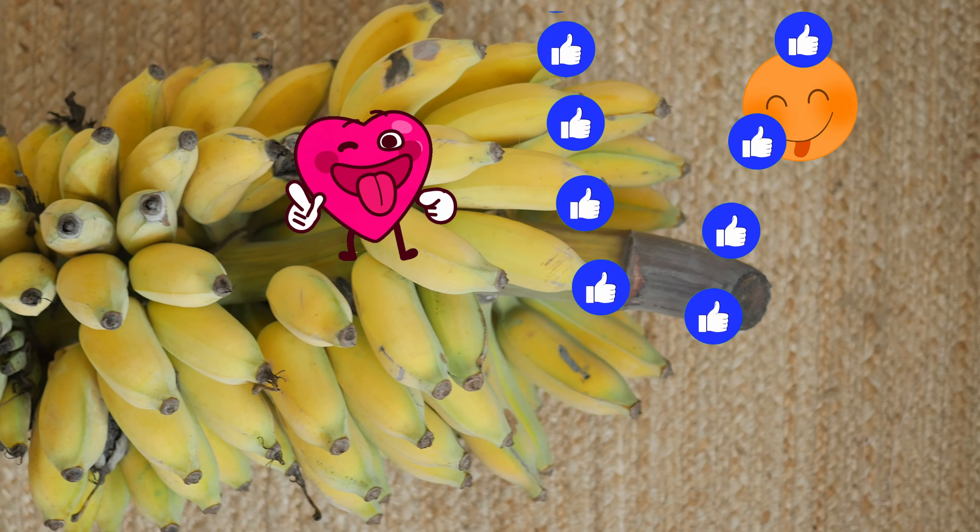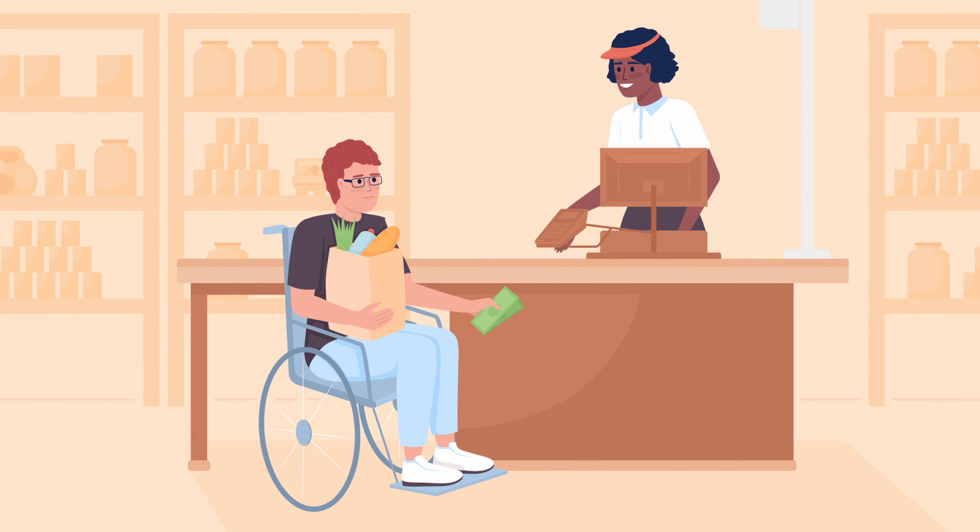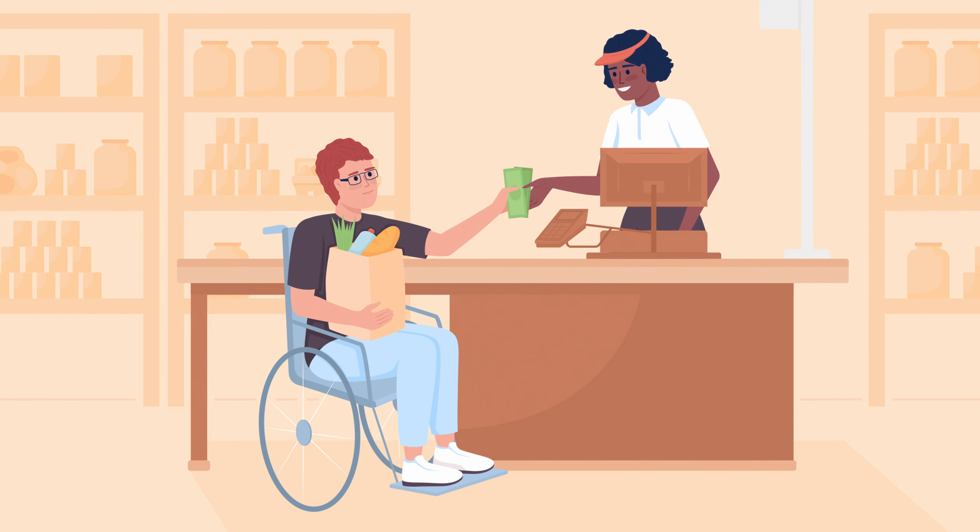Once they're ripe, they turn from green to yellow, and can be shipped off to the supermarket for us to purchase.